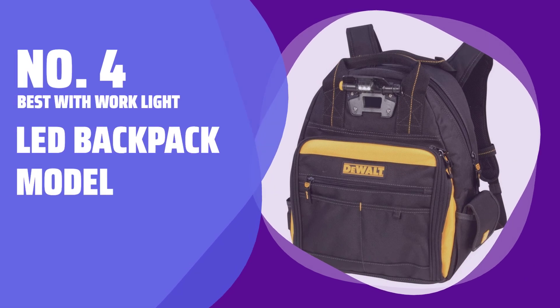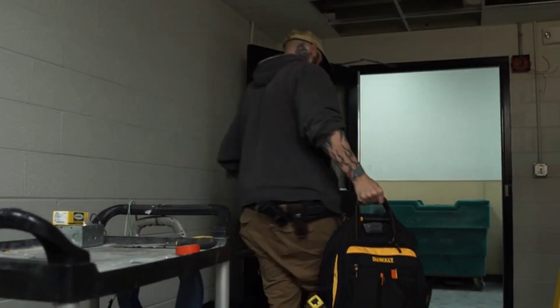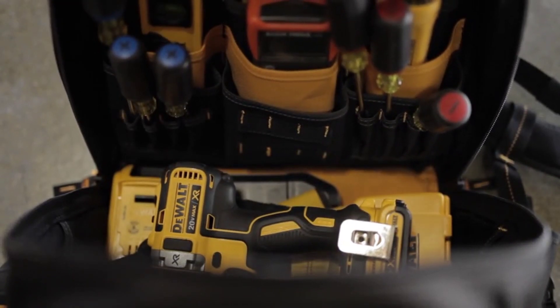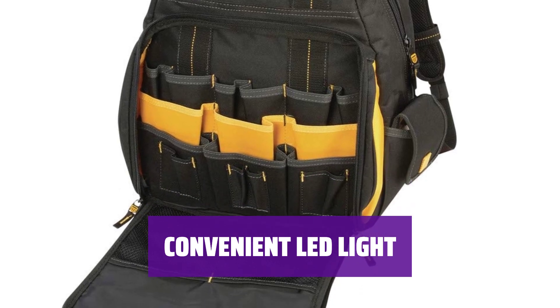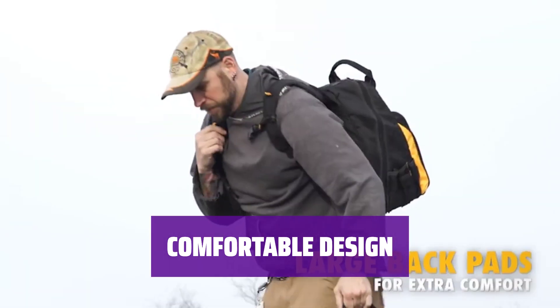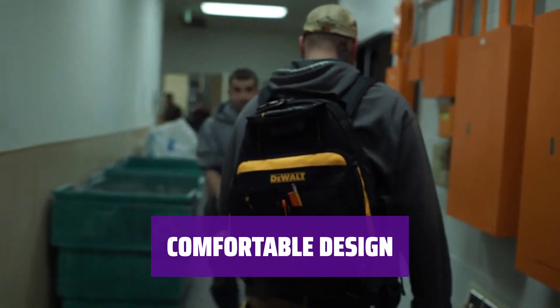Number 4 — Best with Work Light: LED Backpack Model. This go-to backpack choice has held up in rough conditions, with extra heavy-duty fabric that can handle sharp tools. The built-in LED light not only lights up your workspace but can also be rotated to illuminate inside the bag. Padded straps and weight distribution provide comfort, while a Velcro strap secures your power drill during transport.